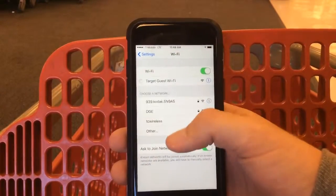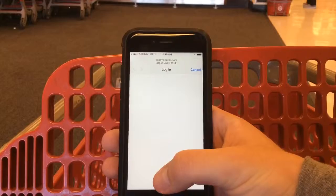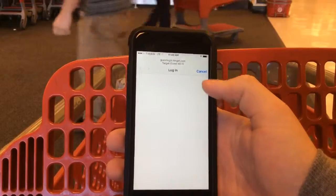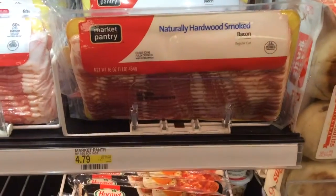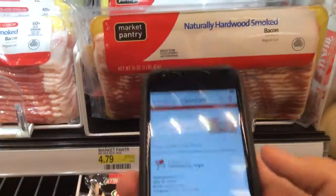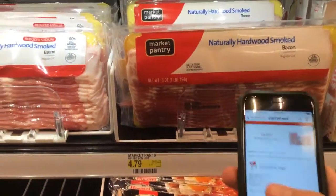I'm gonna put on the Wi-Fi because why not. Got this bacon over here for $4.79 and I have the Cartwheel 5% off, so we're gonna get that and put that in the cart.